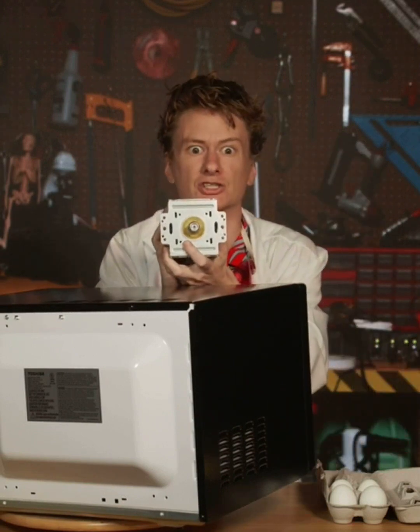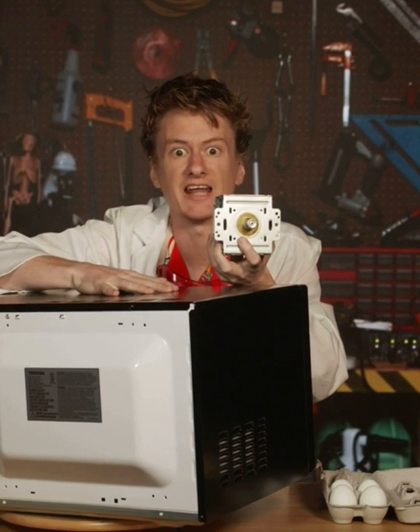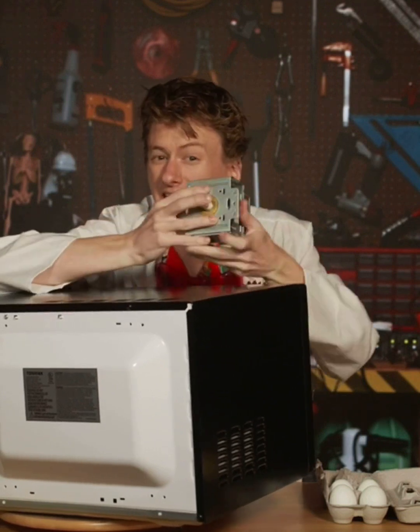This is called a magnetron. Every microwave oven has one, and it's the thing that actually makes the microwaves that cook your food.